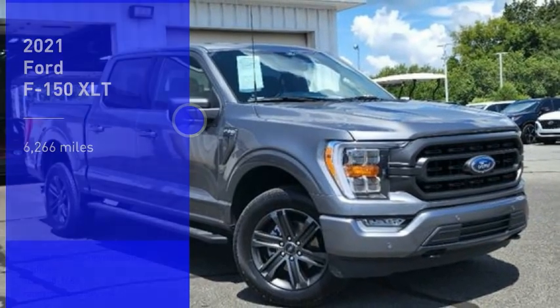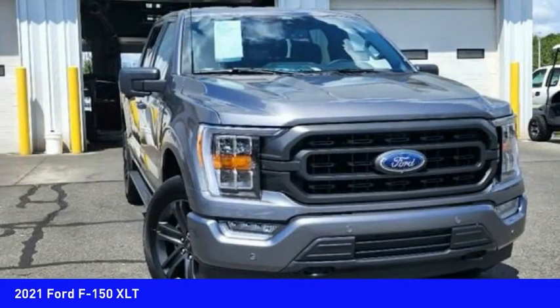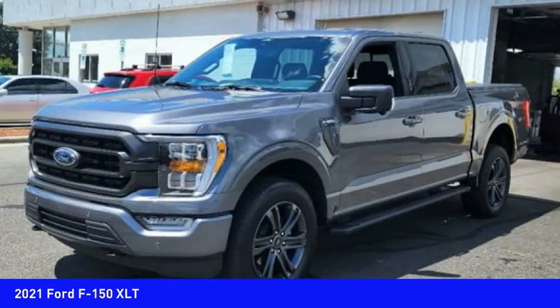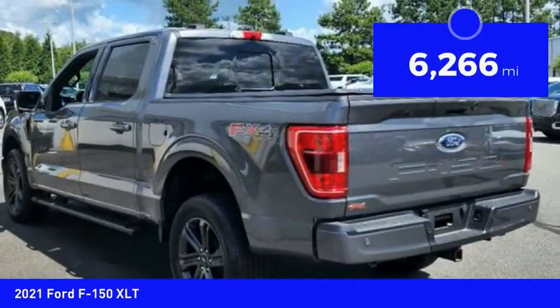Looking for the right vehicle? Check out the 2021 F-150. A Ford F-150 knows how to handle any situation — it's built to follow orders, no whining. This vehicle has less than 7,000 miles.